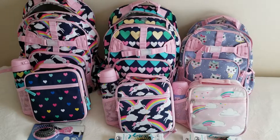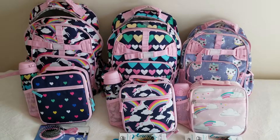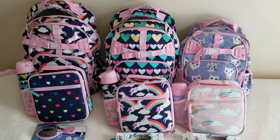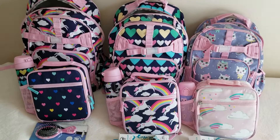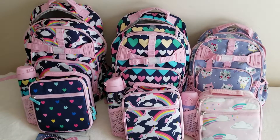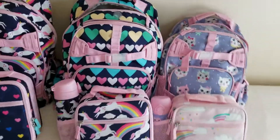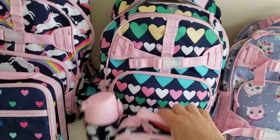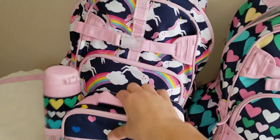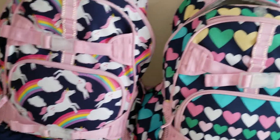Today I'm doing a video about what's in my kids' backpacks. I have a separate video about the quality of the backpacks and lunch boxes — these are from Pottery Barn Kids — so I won't be showing the lunch boxes here since I have a separate review for those.